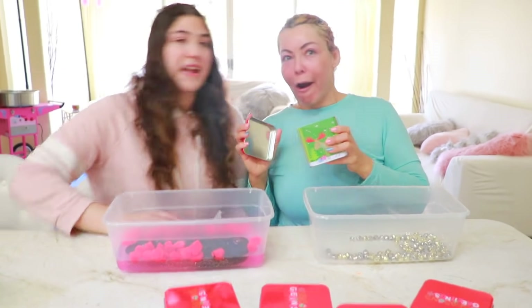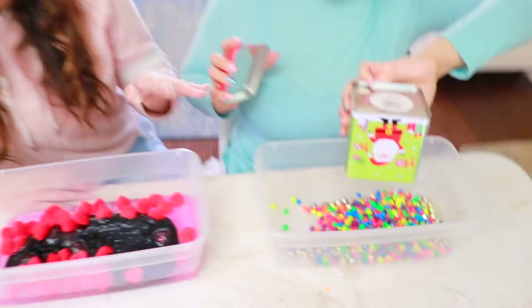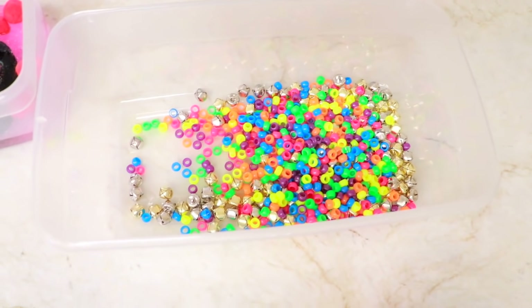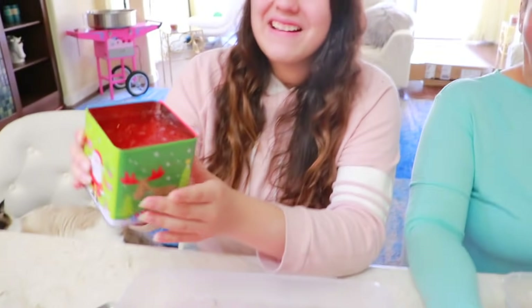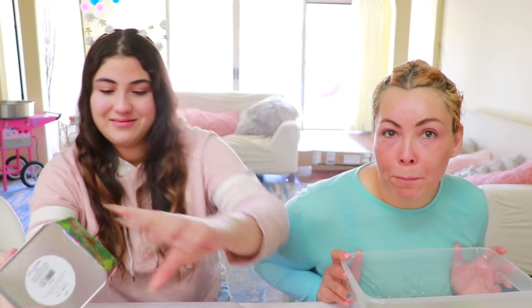I got colorful beads! I feel like hers is going to turn into a fishbowl slime — it's gonna be so cool if I ever get glue. Next up, I choose this one. I got red glitter glue! It's so pretty. Mine is so nice already — I've just gotten glue, and I have bells.